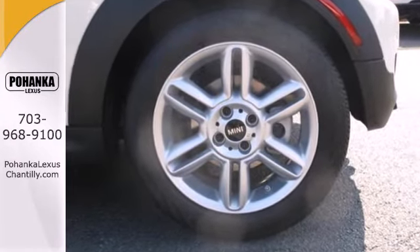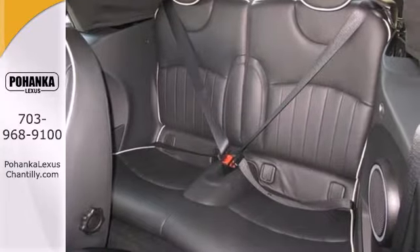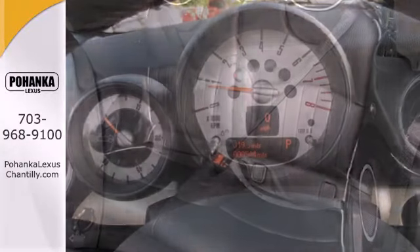Safety is a big priority too, evidenced by features like multiple airbags, anti-lock brakes, and stability and traction control.